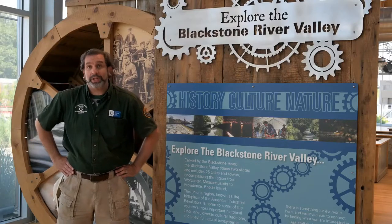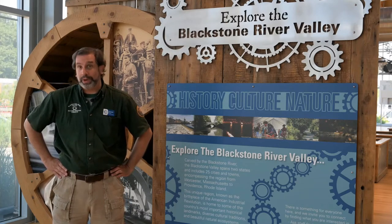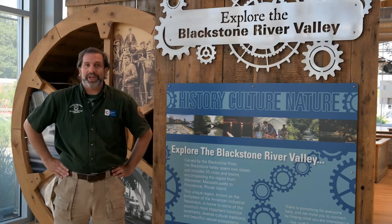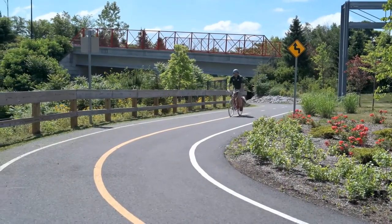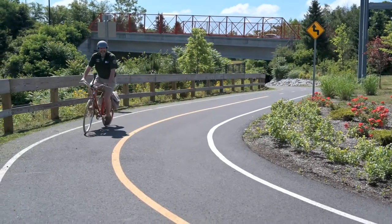This northern gateway to the corridor also connects the city of Worcester to the Blackstone River Bikeway. So you can bring your bike and go on a ride along the remnants of the Blackstone Canal, as well as the Blackstone River. Here I am, riding up towards the Heritage Center along the Bikeway. It's a beautiful day to be out here and exploring.